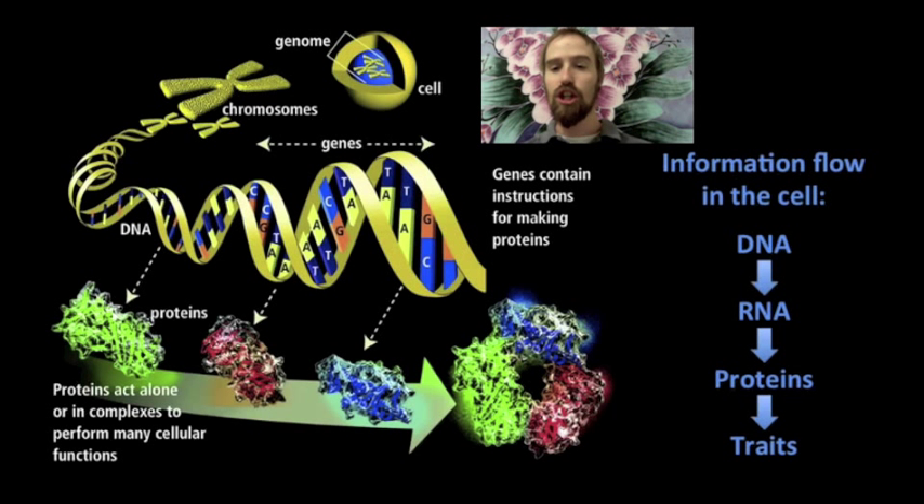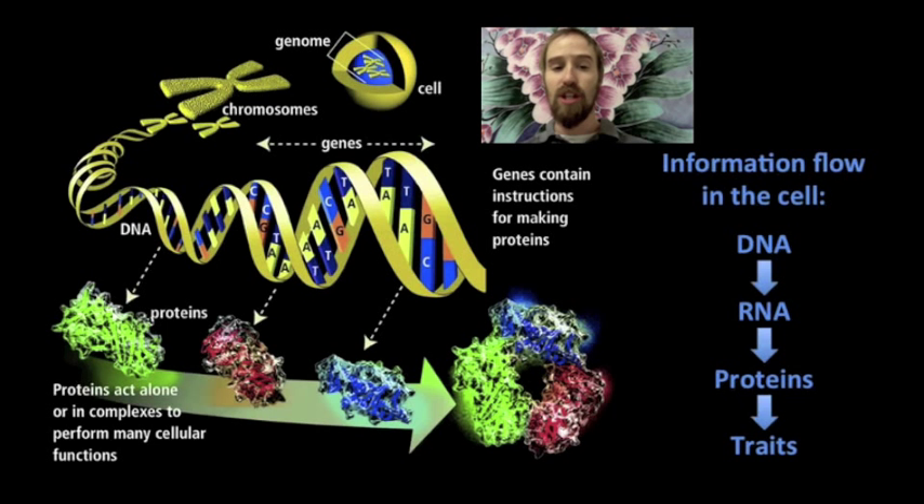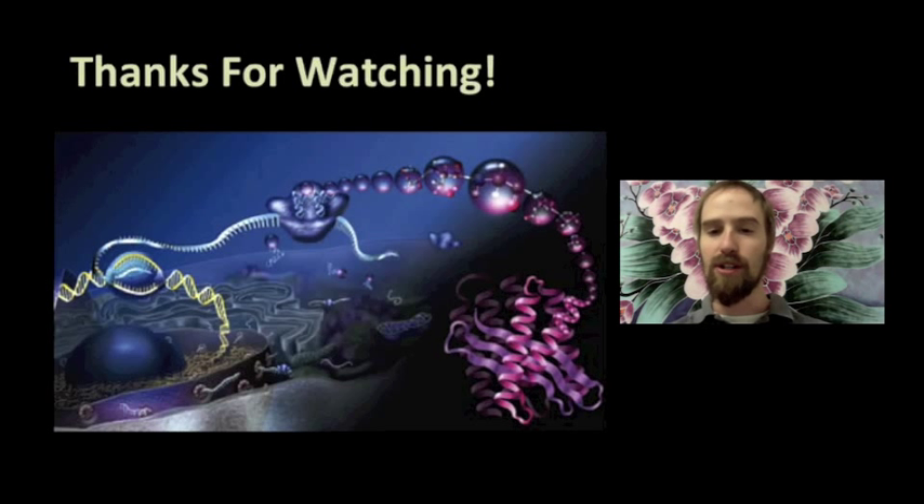Cells are the basic unit of life, and the function of any given cell is determined by the proteins manufactured by that cell. The information for building these proteins is coded in molecules of DNA, and information is passed from DNA to RNA to proteins — proteins that perform the functions that ultimately give us our traits. Sometimes these proteins function on their own, but often they work together with many other proteins, forming a protein complex capable of carrying out important cellular functions, such as transporting materials across the cell membrane or making up the electron transport chain during cellular respiration.